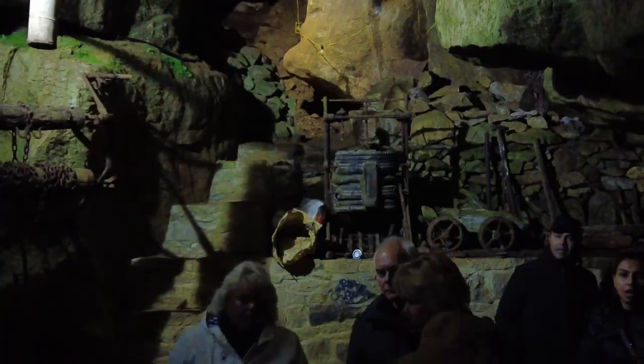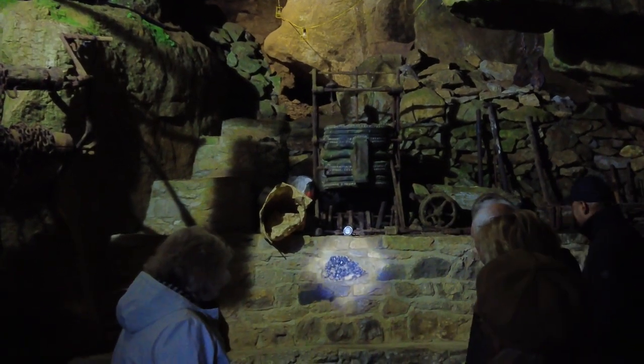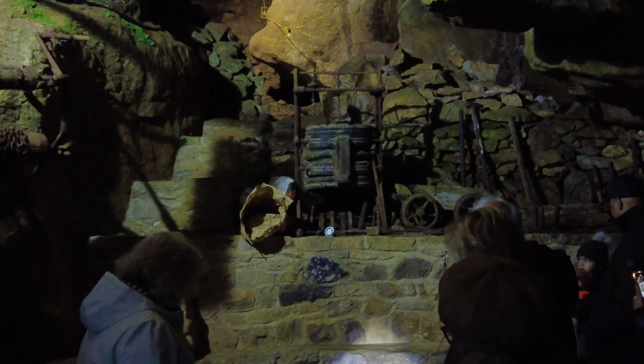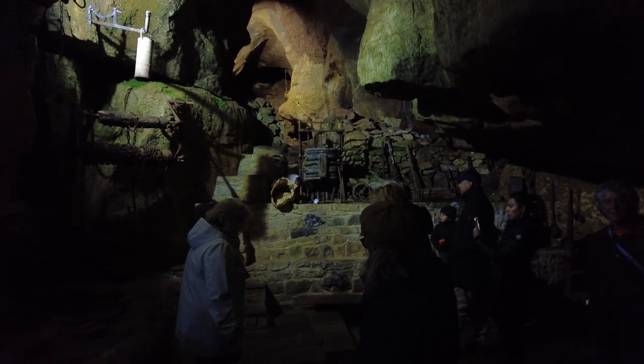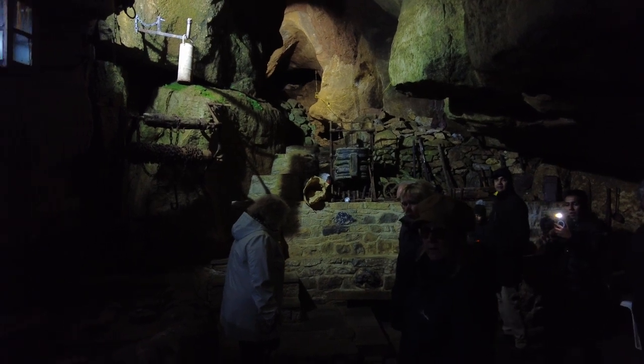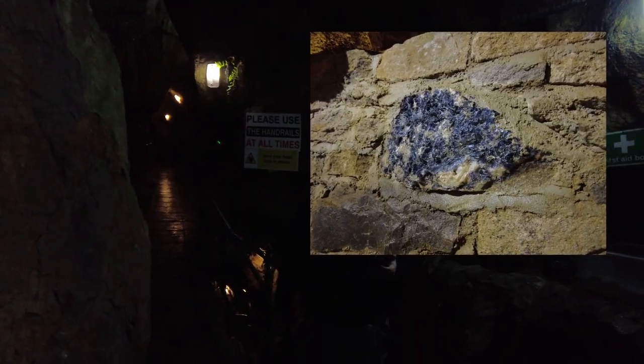So we are all here. Welcome to the Blue John Cavern. It's called the Blue John Cavern because this cavern contains a mineral known as Blue John. If you haven't seen any Blue John before, spin round — we have put some small pieces on display in the wall.